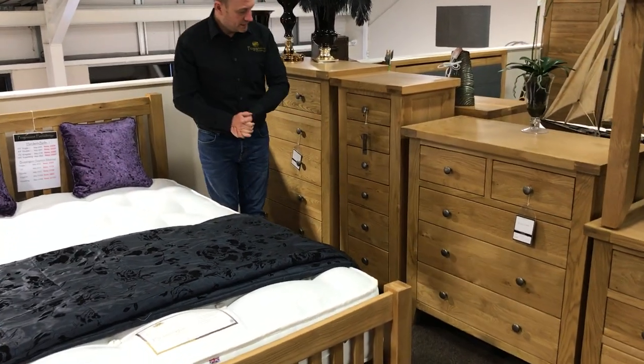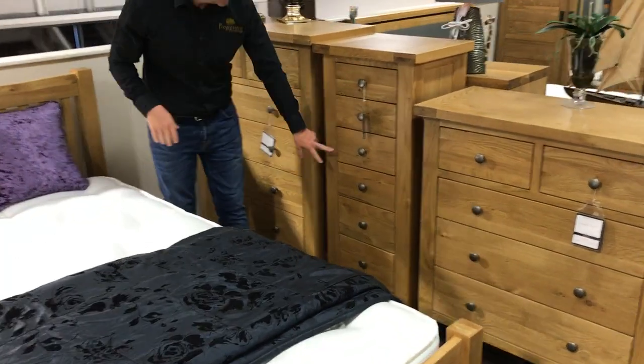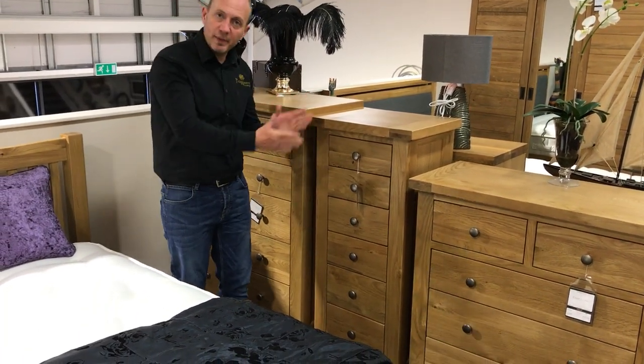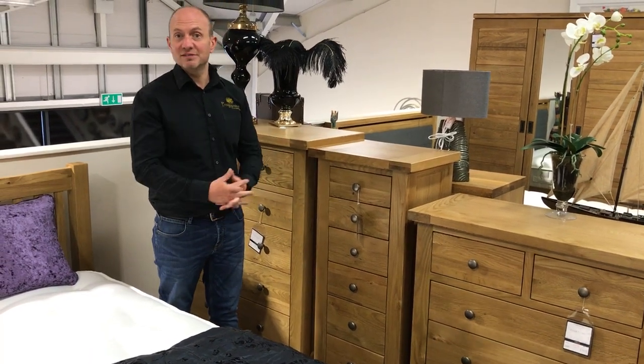You've got your 6 drawer Wellington. Your 6 drawer Wellington has got a selection of drawers — 2 small, 2 medium, and 2 large drawers at the bottom. It's not obviously a very wide piece, so it can be really handy in corners of bedrooms or even a lounge. You can put these pieces wherever you like really.